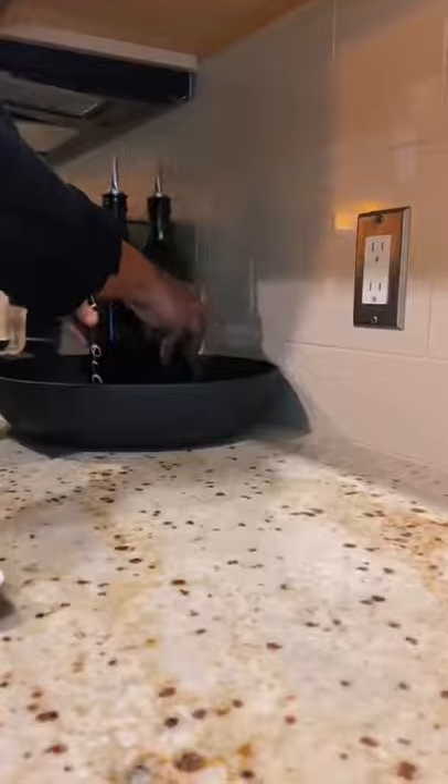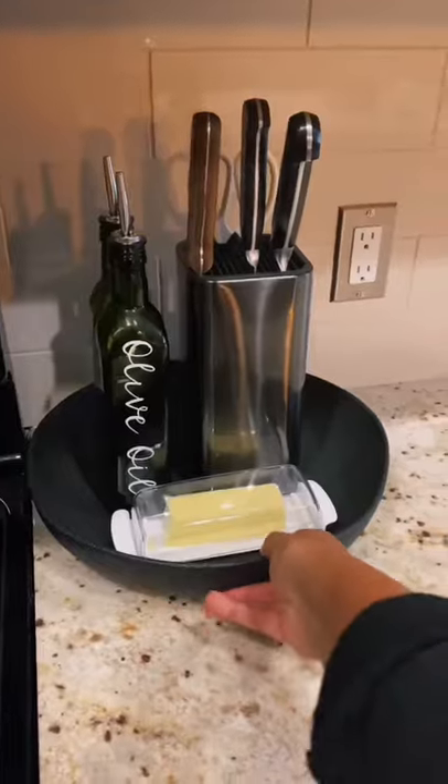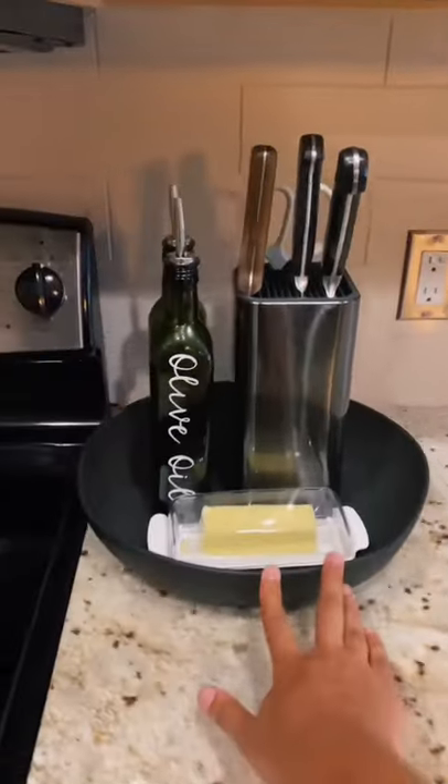I found a nice decorative dish to put a few items that I had spread out on my counter, so they're easy to access.